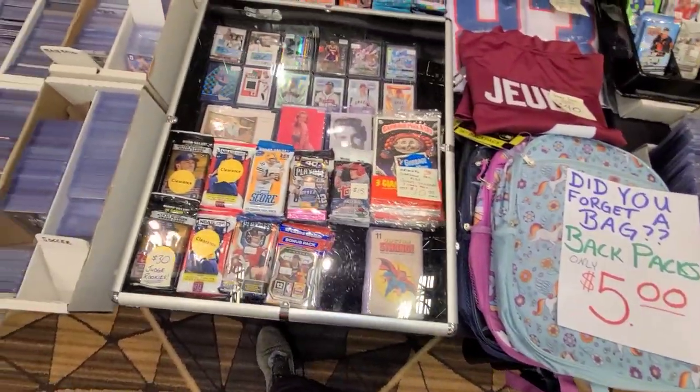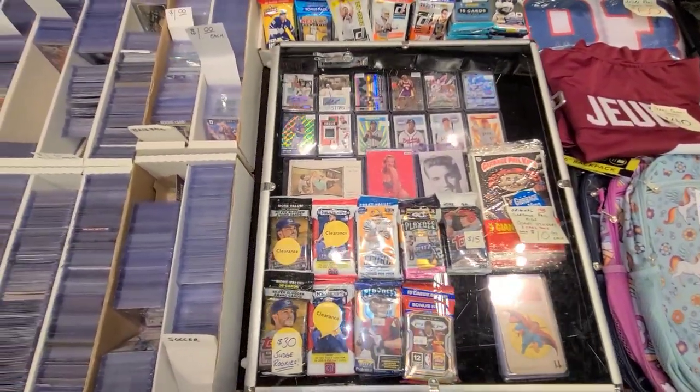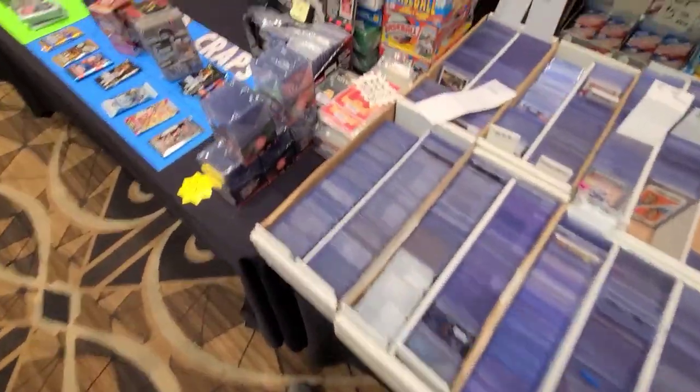I sold that Judy jersey. Brought out a display case with a few better packs and stuff.